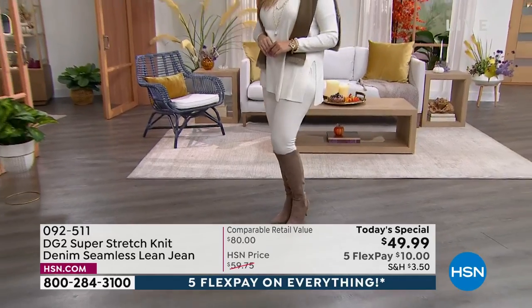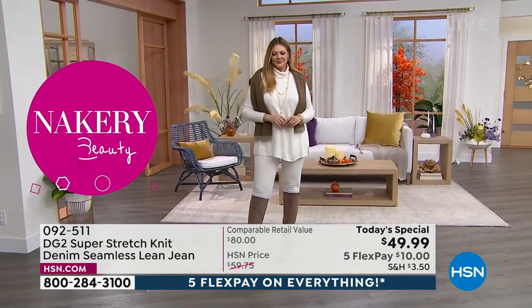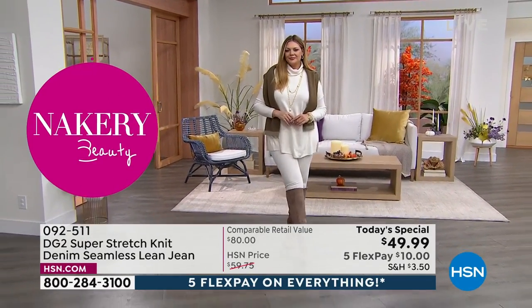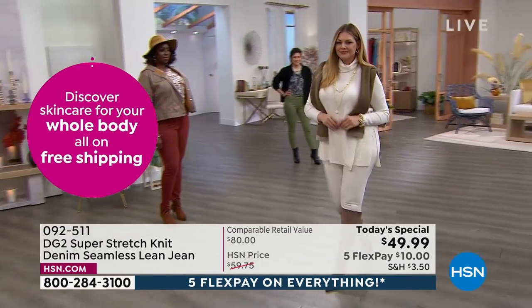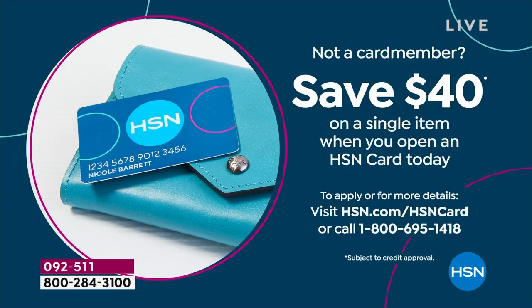These are $10 to get home. I want you to apply for your HSN card because I'd like to make this a $10 jean. If you apply for your HSN card, we're going to give you $40 towards this — so this is an $80 jean that you would get home for $10. Just call the number on your screen and let us give you the $40 when you open up your HSN card, because this is a very luxurious fabric.